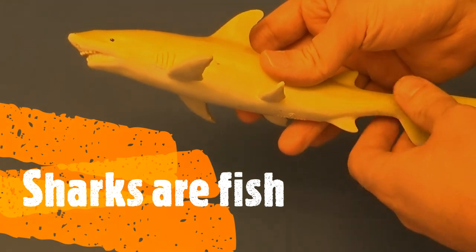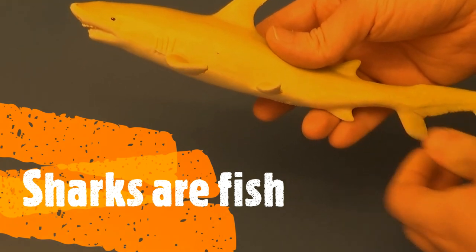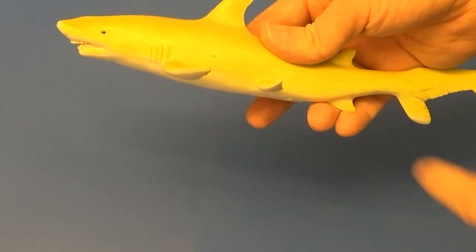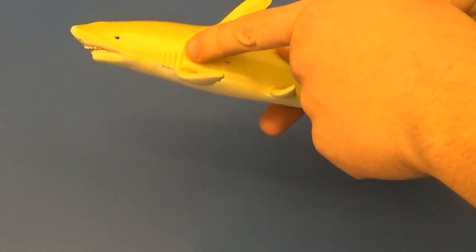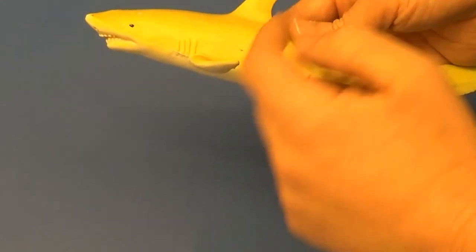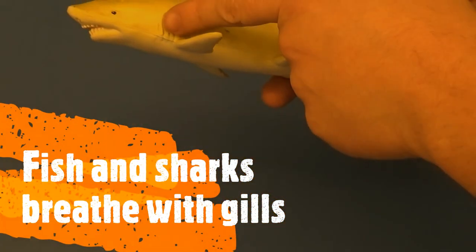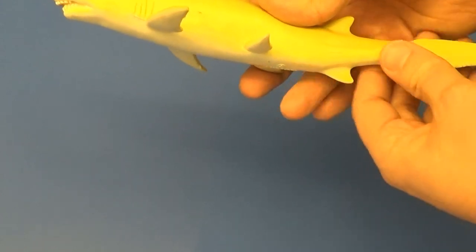Sharks are fish — believe it or not, they're more closely related to goldfish than they are to whales. That's because like all fish, they breathe through gills. As they swim, water goes through their mouth and it comes out their gills, and that's how they get oxygen.